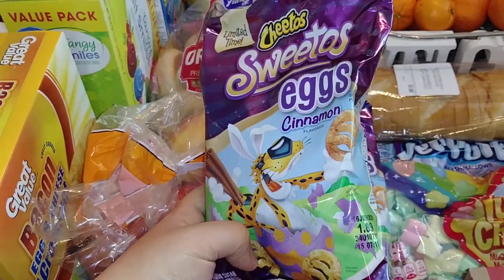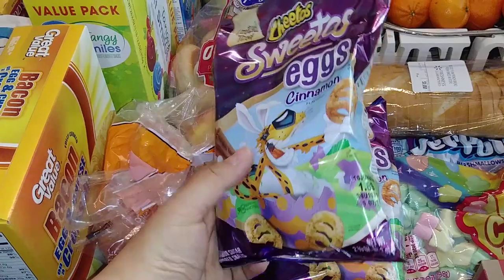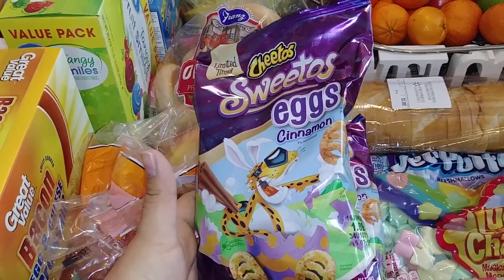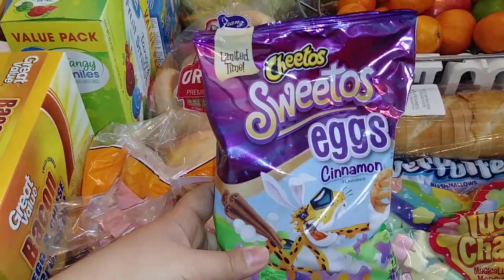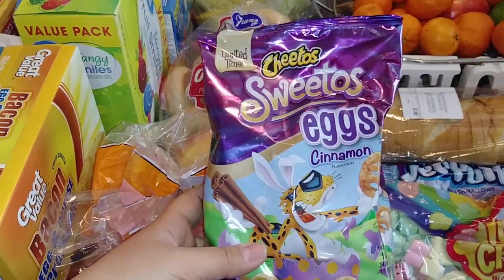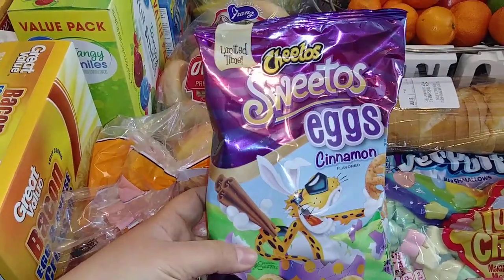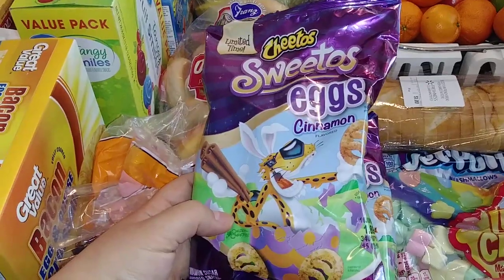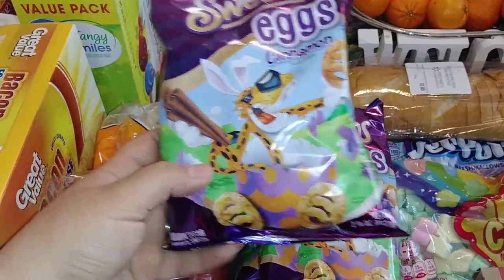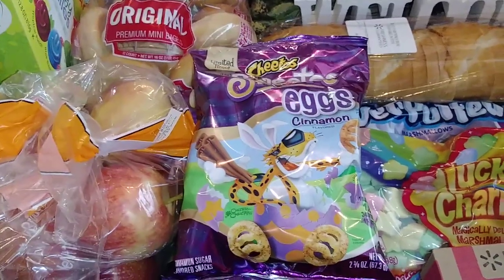So a long, long time ago I found some Cheetos — I don't remember what design they were, but they were the cinnamon ones, like cinnamon and sugar. They were so bomb and I have not been able to find them ever since until today. I don't care if they're like the small bags, but they are the cinnamon ones and they are shaped like eggs — they're called Sweetos. These are so bomb if you've never had them. I picked up three bags. It's going to be my little sweet treat just for me. You have no idea how excited I am.